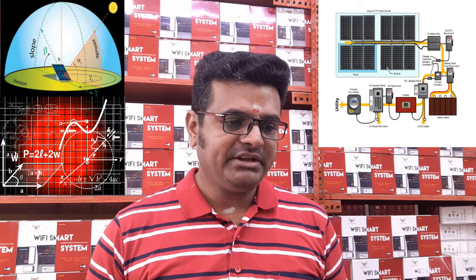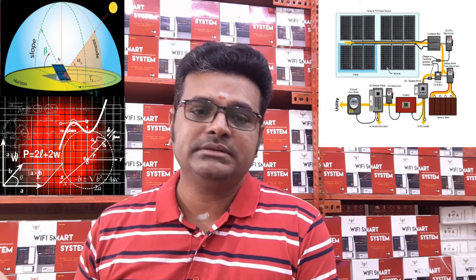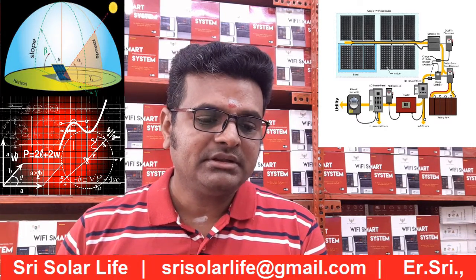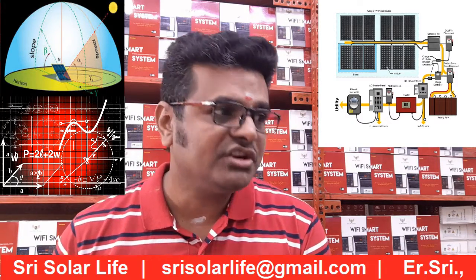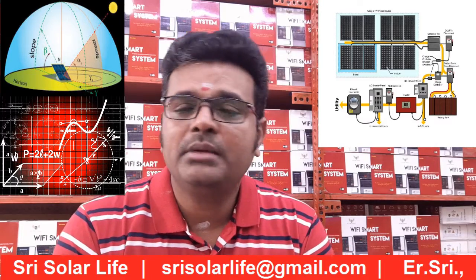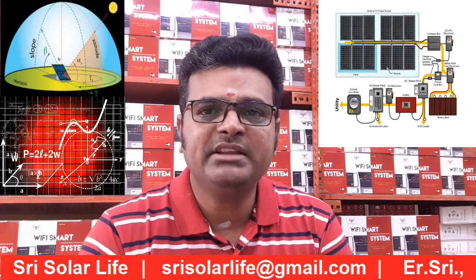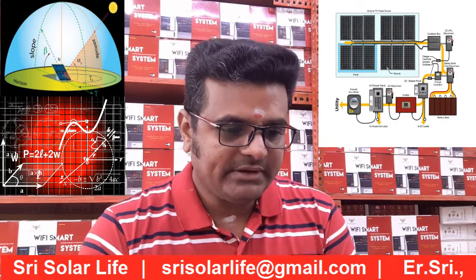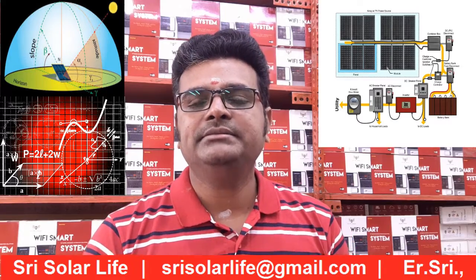I hope all the points have been covered here. If you have any concerns about solar panel systems — how units are generated, what readings you expect, or if you are unsure about your existing installation — you can reach out at streetsolarlife@gmail.com. Our team has extensive experience in global solar projects. We are here to help. Thanks, and bye.